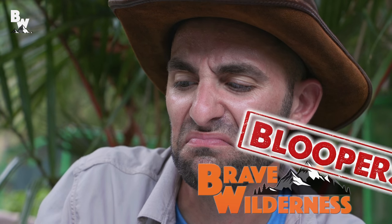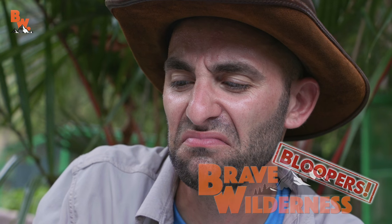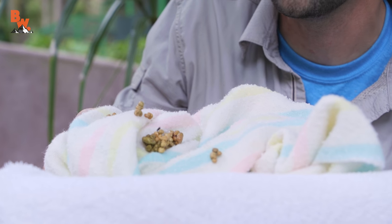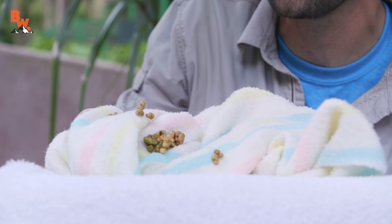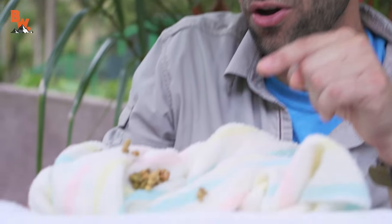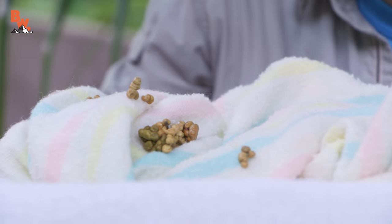Alright Coyote, the sloths are gone but something else remains. What do we got there? That right there? Sloth poo — and if you think that I'm having trouble speaking right now, it's because it absolutely stinks. This is what it looks like when goat milk goes into a sloth and comes out the other side.